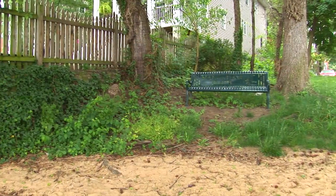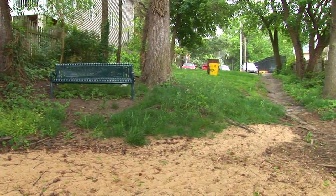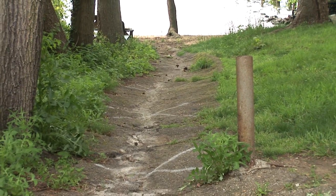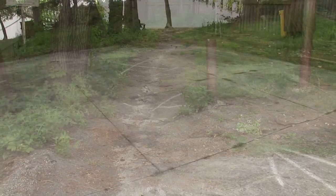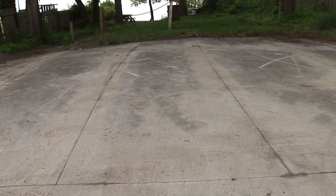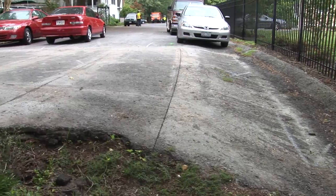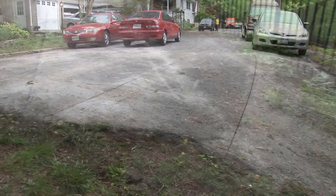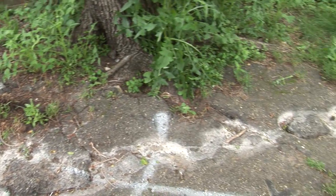We're standing on the shores of the Chesapeake Bay in the community of Manhattan Beach in Severna Park, Maryland. This community is typical of the older communities constructed in the early and middle part of the last century, in that stormwater was managed as the enemy — where we piped it or vented it along the curbs and gutters as quickly as we could into tidewater.